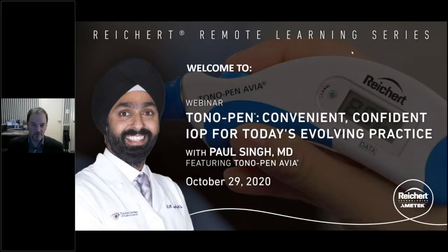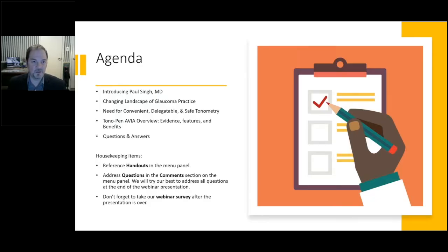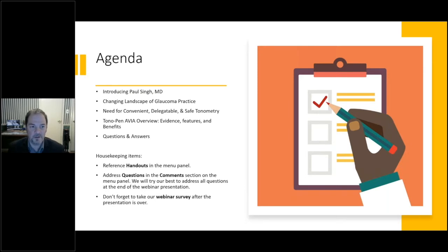Good evening everybody, welcome to our webinar about convenient, confident IOP for today's evolving practice with Dr. Singh. Tonight we're going to talk about the changing landscape of glaucoma practice, particularly in the COVID era — the need for convenient, delegatable, and safe tonometry. We'll provide an overview of the Tonopen Avia device, published evidence in the literature, and features and benefits of that product, followed by Q&A.